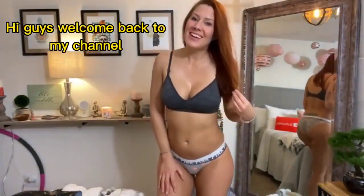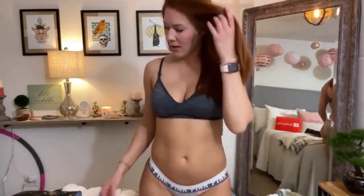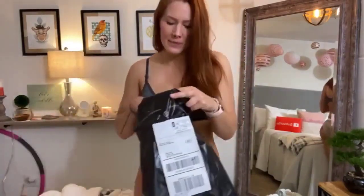Hi guys, Kiki Marie here. So I ordered more panties from Victoria's Secret — I have a real problem. You guys really give me an excuse to buy lots of panties because you buy my dirty ones from my website, but honestly I have so many. I really have a problem, I think. But I bought more. Oh well, they were cute, I couldn't help it.